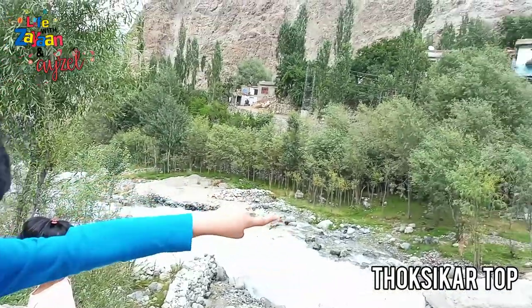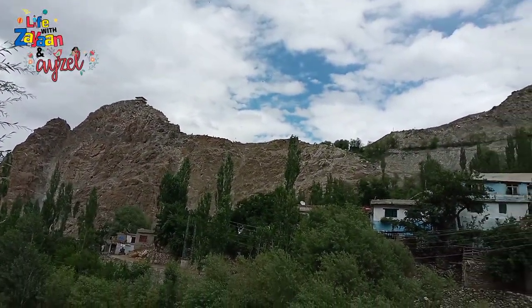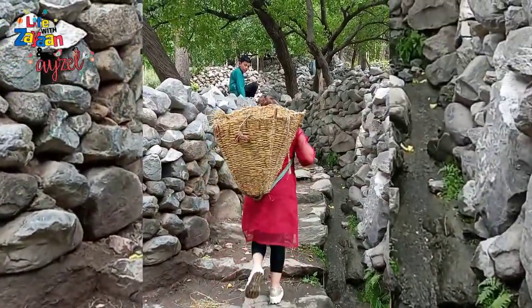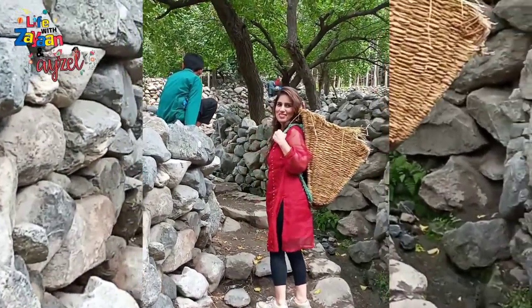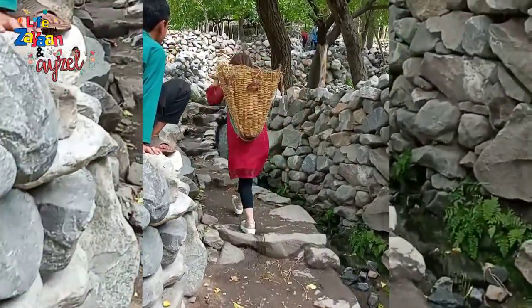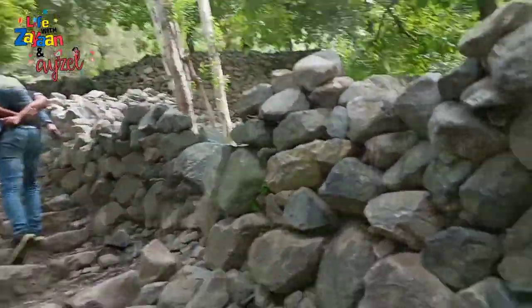Toxica is a hilltop that requires you to climb stony steps all the way to the top. Women can be seen cutting grass for the animals. One woman gave a basket to my mom and she climbed up with it all the way to the top. My dad gave my sister a piggyback ride all the way to the top of the mountain.